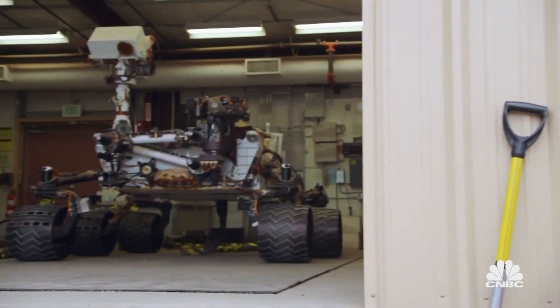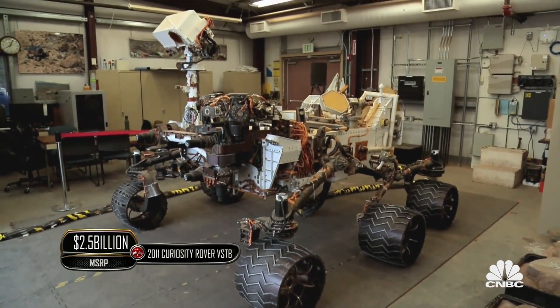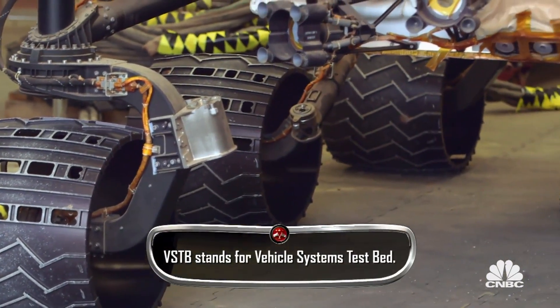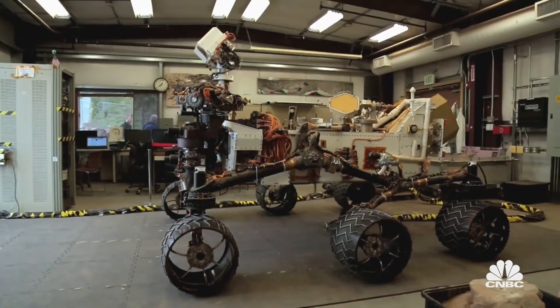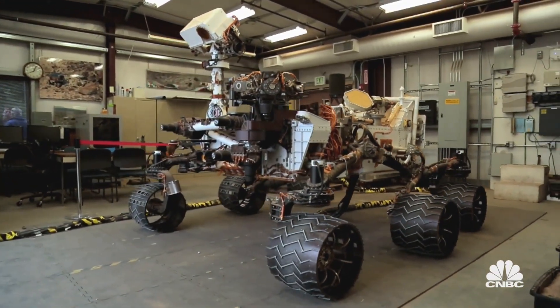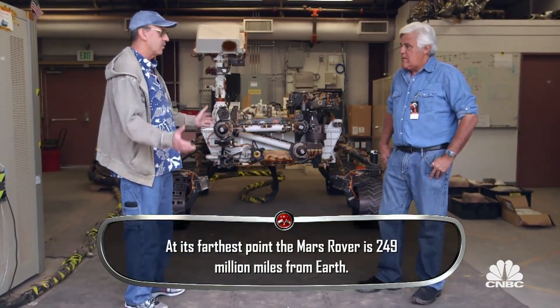And this is the Mars Rover, isn't it? This is it. This is what we call the VSTB, Vehicle Systems Testbed, and it basically is the entire Rover. And you're the driver? I am one of the drivers, yes — we have a whole team. We build command sequences ahead of time that tell it everything we want to do for the day, and then it goes about its business all by itself. And when it's done, it says, OK, here's what happened.